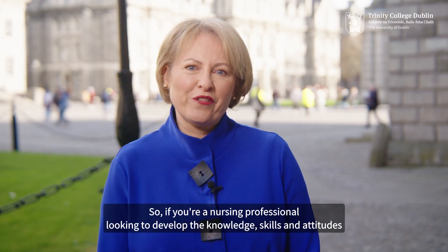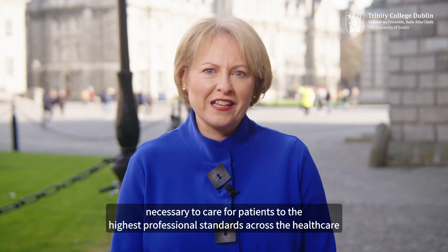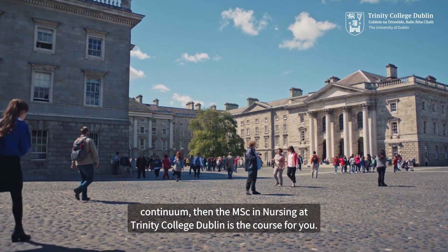If you're a nursing professional looking to develop the knowledge, skills and attitudes necessary to care for patients to the highest professional standards across the healthcare continuum, then the MSc in Nursing at Trinity College Dublin is the course for you.